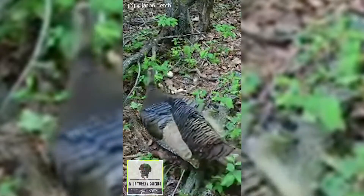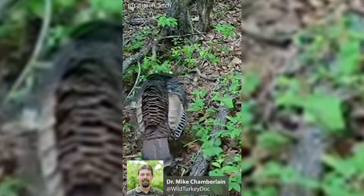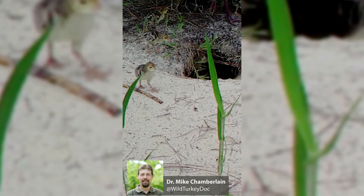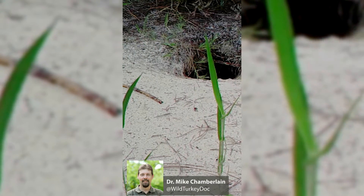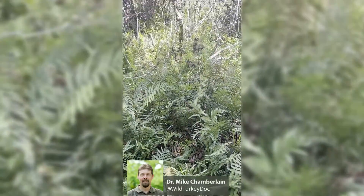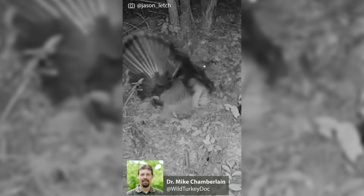That first couple of weeks, survival is the lowest. They're hatching — it's taking the better part of a day for the hatching sequence to progress. That first day, they move several hundred yards away from that nest site. They're not flighted; they're stuck on the ground, brooding under the hen.